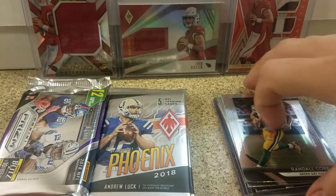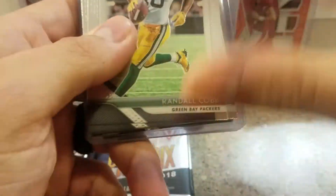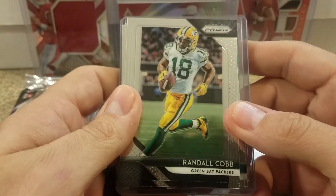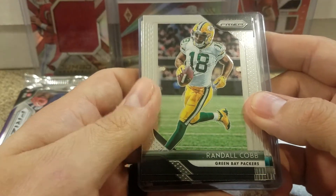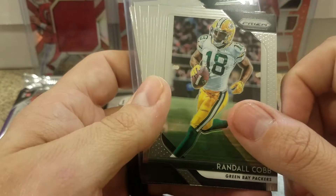Two packs of Phoenix, both kind of thick. And a pack that I already opened — I'm going to start with this one. He just wanted to see what they looked like, so he had me open one there, and we did pretty well with it.